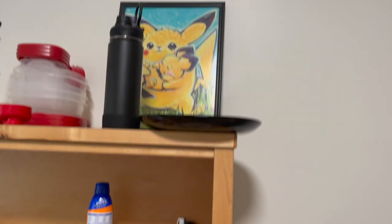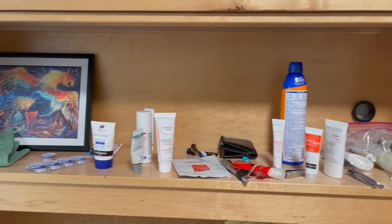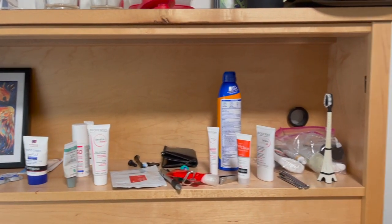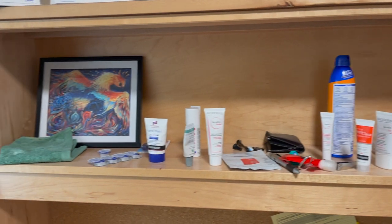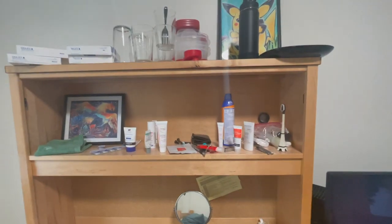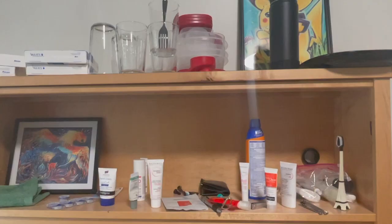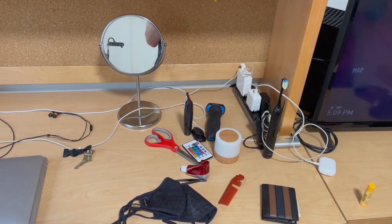I'm quite the big fan of Pokemon. The second layer is all of my cosmetics and stuff — this is all the stuff I put on my face. Believe it or not, I am uglier without it. I also have a Phoenix drawing from the same artist who made the Pikachu.